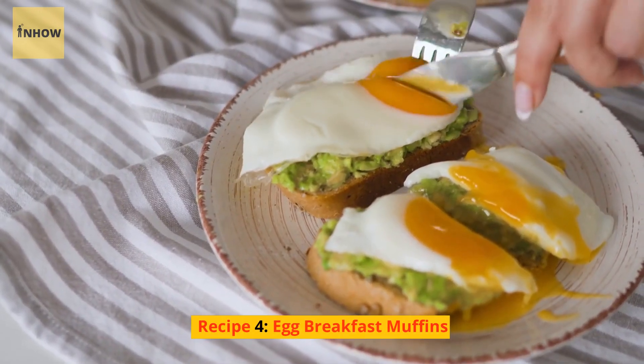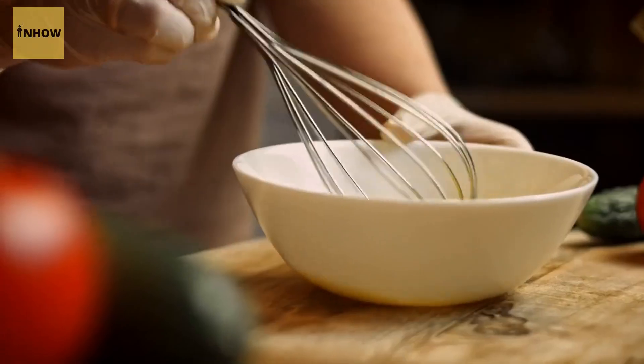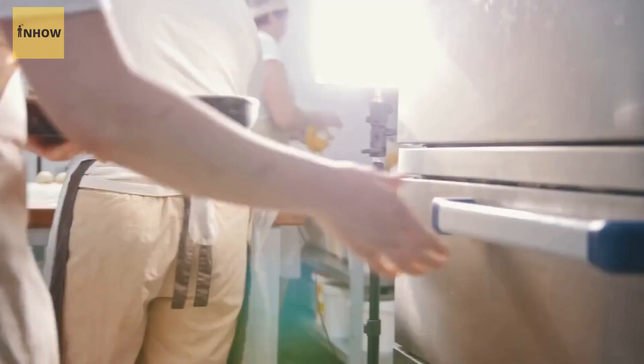Recipe 4: Egg Breakfast Muffins. Egg breakfast muffins are a great make-ahead option that's perfect for busy mornings. Simply whisk together eggs with some diced vegetables — such as bell peppers, onions, and spinach — and pour the mixture into a muffin tin. Bake in the oven until the eggs are set and then enjoy on the go.